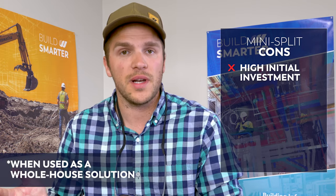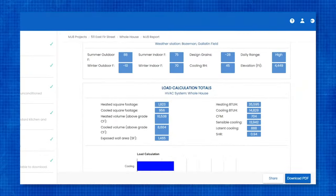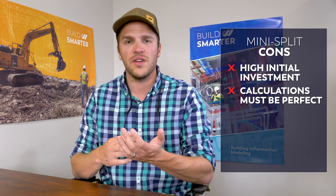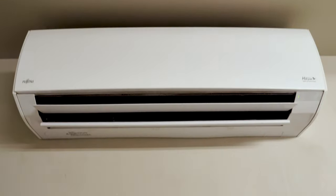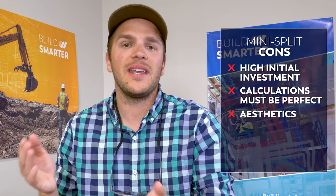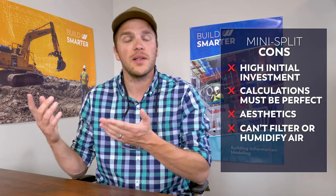Let's look at the cons for a ductless mini split system. The first con is the initial investment — like a boiler, it's about 30% more expensive than a traditional forced air system. Second, the installation calculations on your heat load and cooling load have to be dead on; you can check out our other videos on how to do the Manual J if you're a DIYer. If the calculations aren't exact, your units are going to short cycle, losing efficiency and causing wear and tear on your equipment. Another big con is aesthetics — the cassette or head unit is still bulky right now, though improvements are being made. You're also not getting outdoor air circulation, so you lose the ability to filter the air or add humidity, similar to the hydronic system.